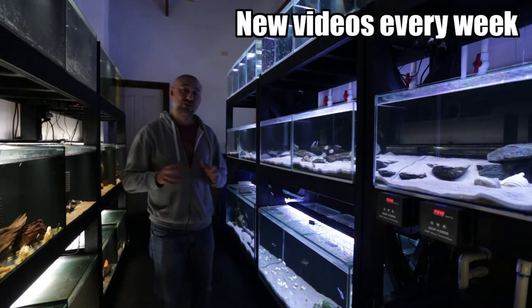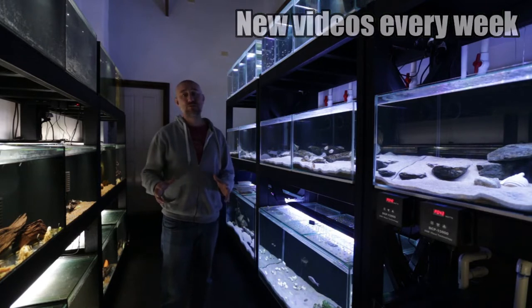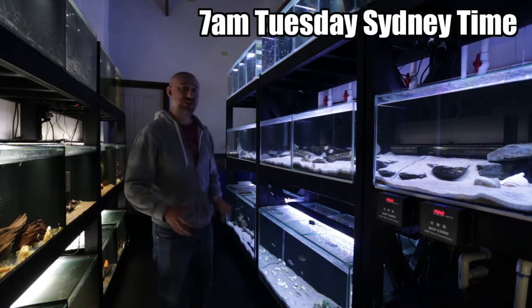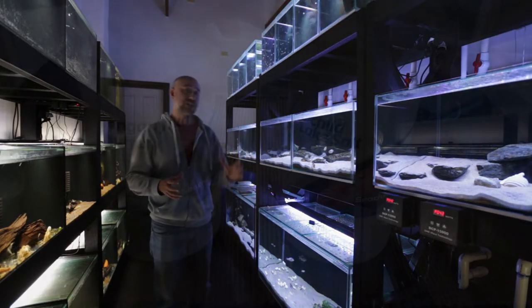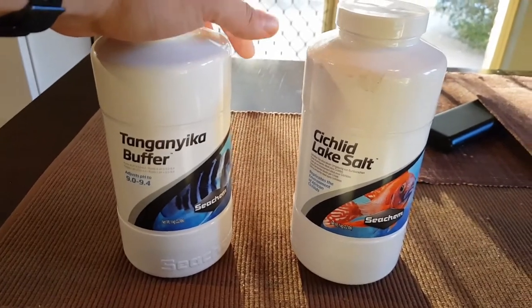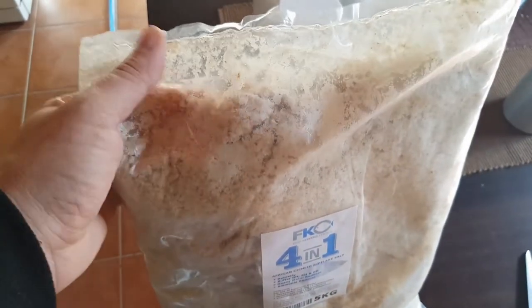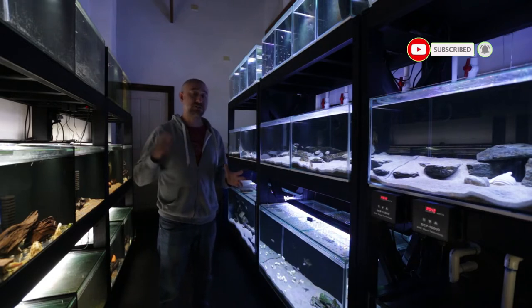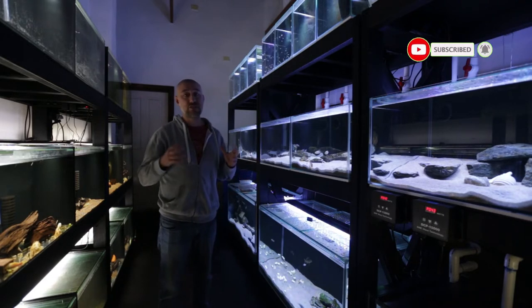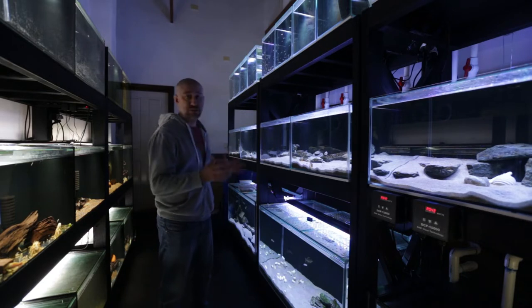In last week's video I talked about some of the changes I made to the fishery in regards to the additives I use in the water. In that video I talked about changing over from Seacompt products to Fish Keeper's Choice, and really went into detail about the reasoning for that change and the findings I was seeing from observing the fish.